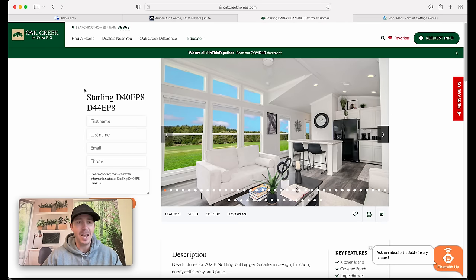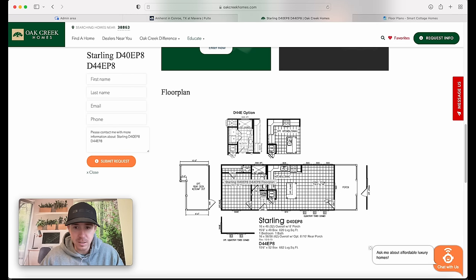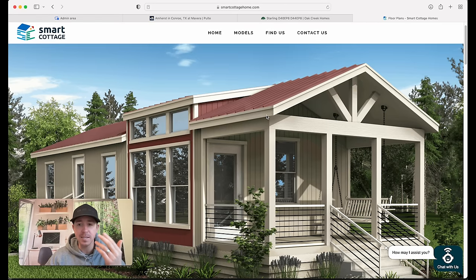You can see all the different dealers - just put in your zip code and get that information. What I really want to talk about is this Smart Cottage that Oak Creek Homes builds. They have several different models, links, and floor plans, and that's what I wanted to go through on their website. Here is our floor plan - let's look at the Starling for just a second. You can see you have the option for that rear deck, the front porch, the one bed one bath, and your area for the stackable washer and dryer. You can also check out smart cottage home dot com, which breaks down all the different floor plans.